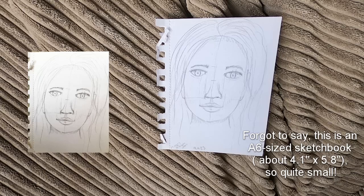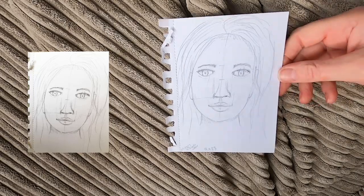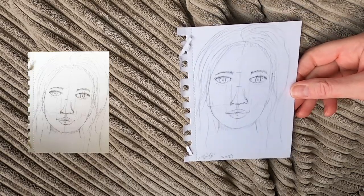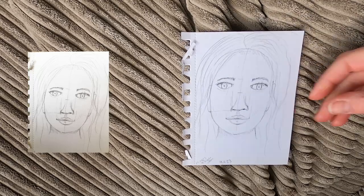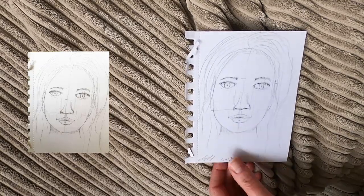Anyway, back to the actual challenge. I've literally only drawn portraits about half a dozen times in my life — it's just not something I've particularly enjoyed. So I thought I'd give this a go. This was my first one; I think I did it on Easter Sunday. To be honest, it's not terrible for a first attempt in a very long time. You can still see the grid lines. It's a bit wonky — the eyes aren't exactly symmetrical — but it was okay.